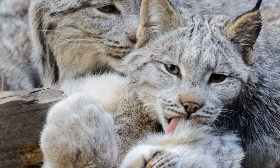Individuals, particularly of the same sex, tend to avoid each other, forming territories. The mating season is roughly a month long. After a gestation of two to three months, a litter of one to eight kittens is born. Offspring are weaned at twelve weeks.